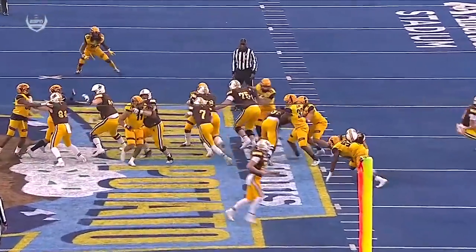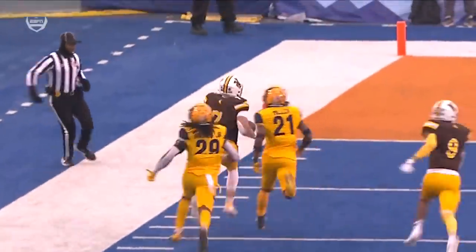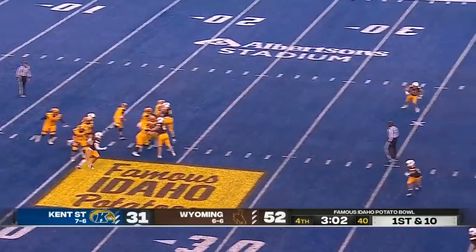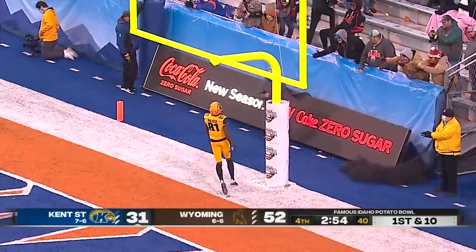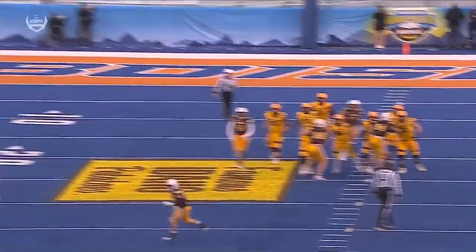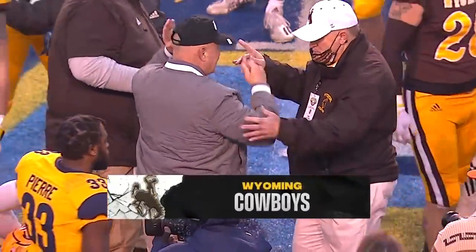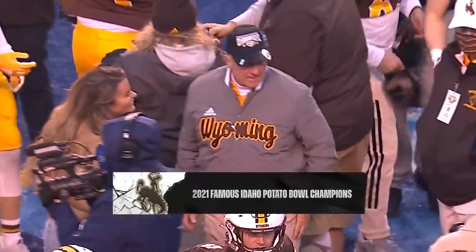Trey Smith had nine carries coming into today — I believe this is his third, and the third one's the closer in this game for sure. He's one of those graduate players for Wyoming. It's that quarterback run game that was the difference in this famous Idaho Potato Bowl. But Crum and Kent State answer with Devontez Walker — one play, 78 yards. Congrats to the Cowboys of Wyoming on winning the famous Idaho Potato Bowl, 52-38, on just an incredible performance today from Williams.